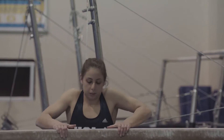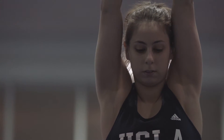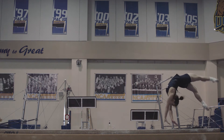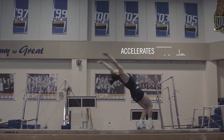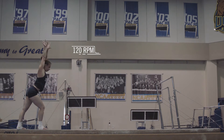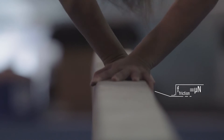Sonia must do complex tumbling sequences with no space to run and gain momentum. From a standing start, she exerts large horizontal forces on the beam to propel herself forward at 6 miles per hour and rotate and twist her body at 120 revolutions per minute. A suede cover on the beam provides the friction needed to apply these forces.